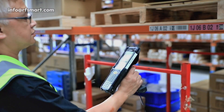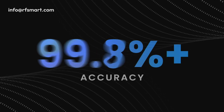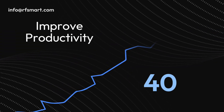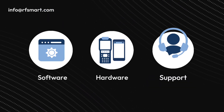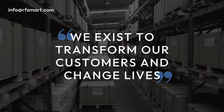With RFSMART's industry-leading solutions, we've helped our customers increase their inventory accuracy up to 99.9% and improve productivity by 40%. Our software, hardware, and support services allow us to fulfill our mission to transform our customers and change lives, one warehouse at a time.